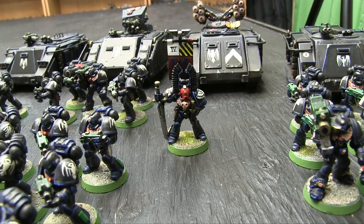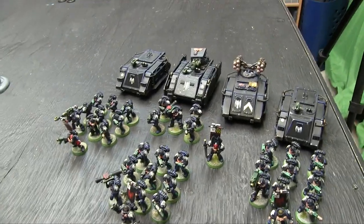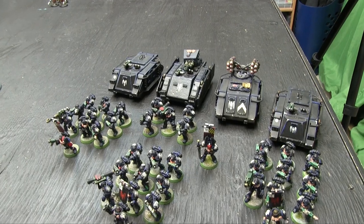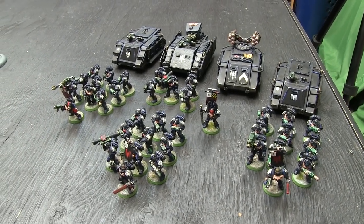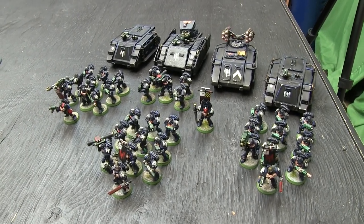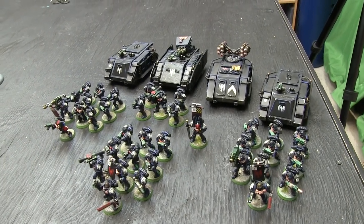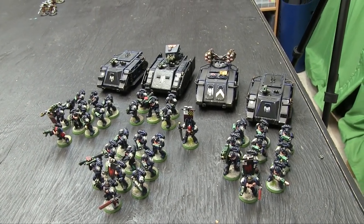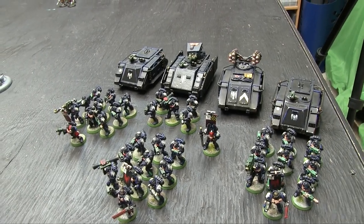This is the nineties — before there was any fluff for Raven Guard. I had to make everything up as I went along. They didn't even really have a color scheme; there were no painted pictures of Raven Guard and not really anything in the books in the mid to late nineties. I just thought it was cool. This is one of the legions from the Space Marine supplement for Adeptus Titanicus — Epic Space Marine — and this was what my Epic Space Marine army was. I did this army in 40K as well.